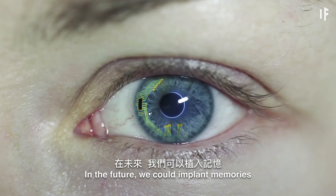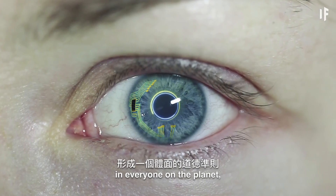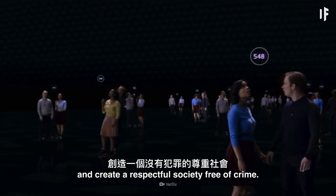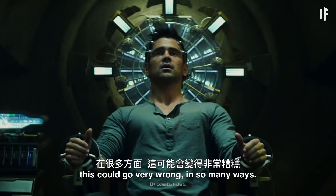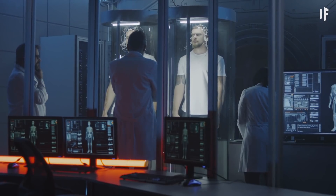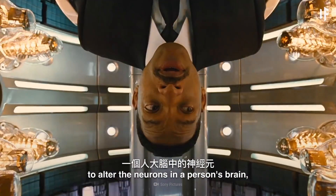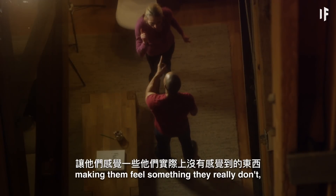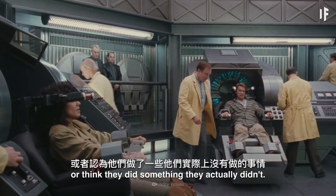In the future, we could implant memories that form a decent moral code in everyone on the planet and create a respectful society free of crime. On the other hand, this could go very wrong in so many ways. The technology could be used to alter the neurons in a person's brain, making them feel something they really don't, or think they did something they actually didn't.